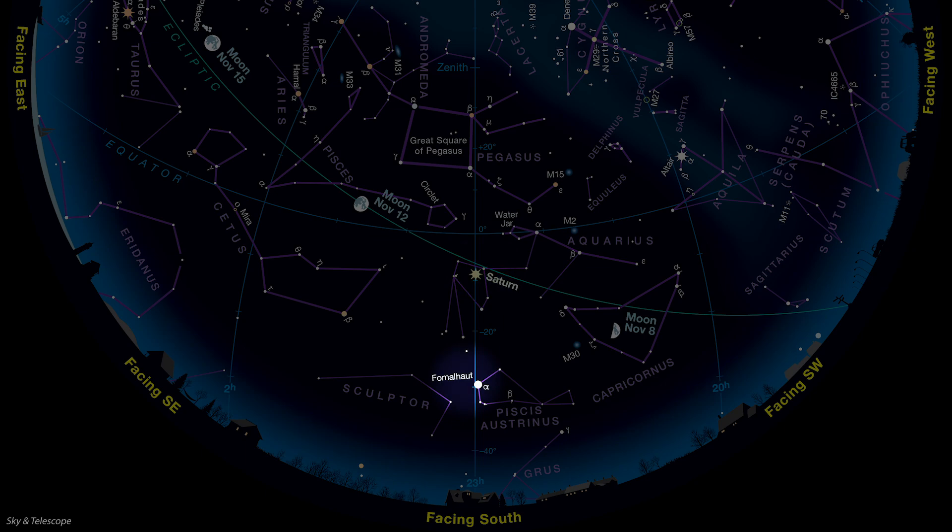Fomalhaut has a weird spelling, and you might have heard it called 'Fomahoe,' but that's not true to its Arabic roots. Depending on your latitude, it's above the horizon by two or three fists. This lonely beacon is sometimes called the Autumn Star. It's part of the dim constellation known as Pisces Austrinus, the southern fish — and in fact, in Arabic, its name means 'mouth of the fish.' Around mid-November, look for Fomalhaut at 7 p.m. and note what's below it along your horizon. That direction is due south.